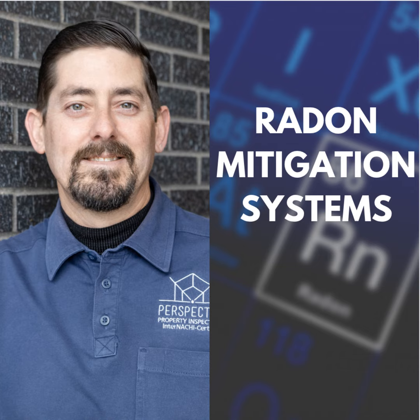The soil gas mitigation compliance inspector certification is currently only an NRPP certification. I haven't seen anything like this from NRSB, and while InterNACHI and ASHI don't have an equivalent, InterNACHI does have an inspection checklist and you can get certified through them — it's just different from the NRPP certification.